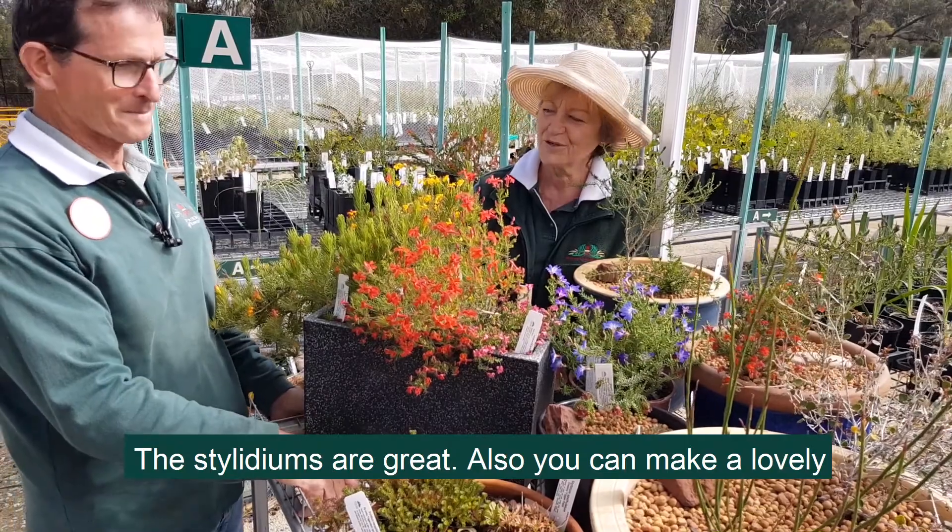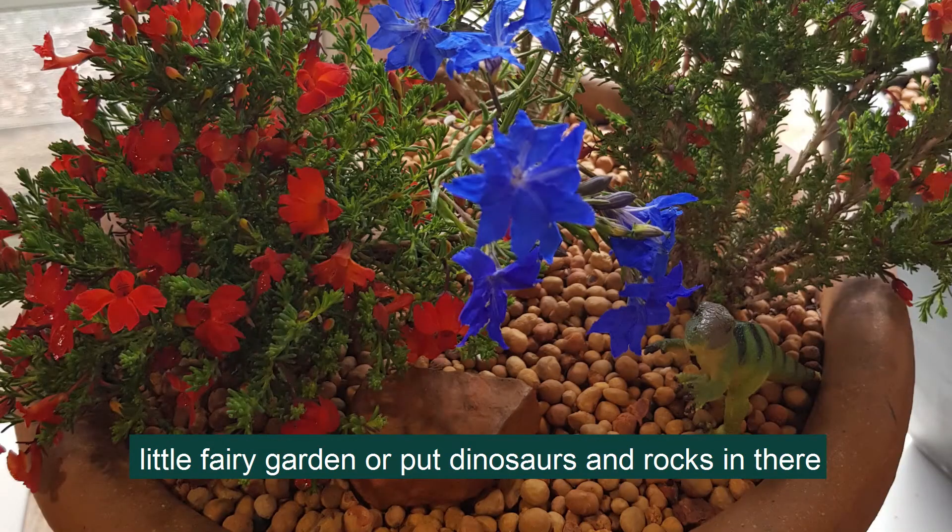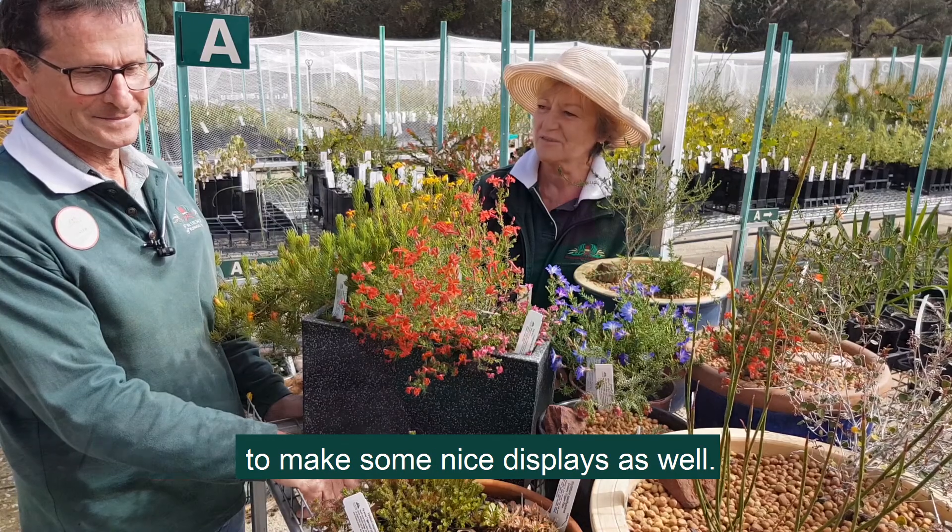The Stylidiums are great also. You can make a lovely little fairy garden or put dinosaurs in with some lovely rocks, and there have been some really nice displays as well.